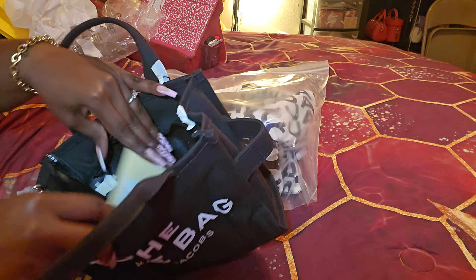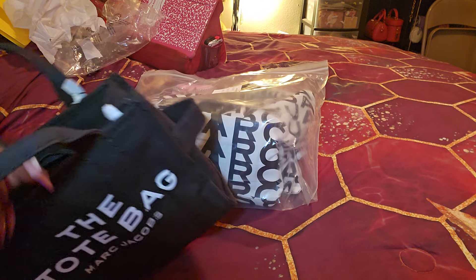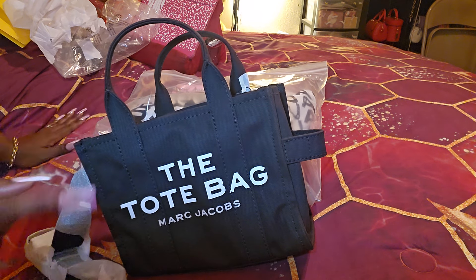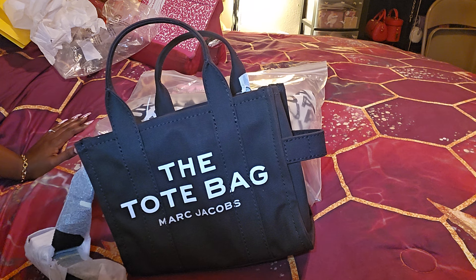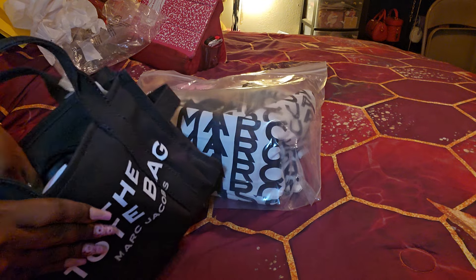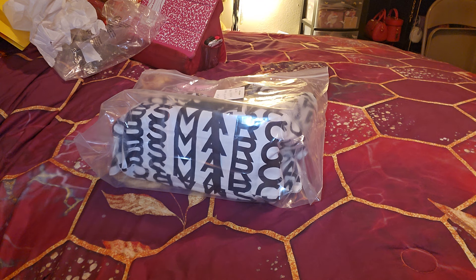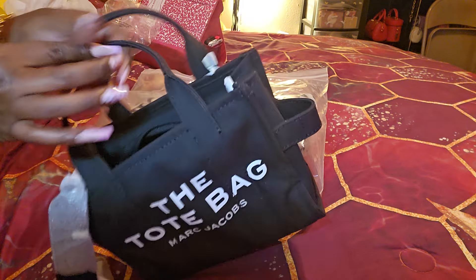I realized that looking at everything I've been getting lately, I think I got one gold tone hardware bag that I bought this year. Most of my tote bags — petal pink, hot pink, candy pink — they all have silver tone hardware. All of those are silver tone hardware. As for the inside, there are no interior compartments on the canvas — it doesn't have an inside pocket. But you do get 'Marc Jacobs' written all over the inside.